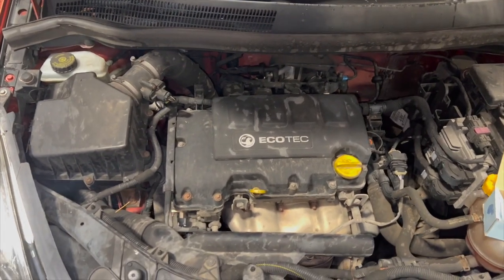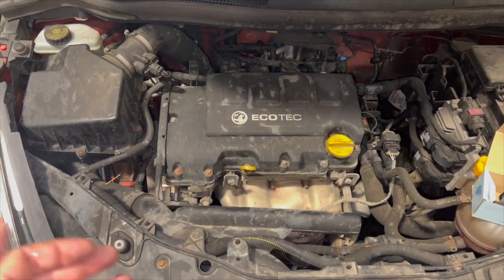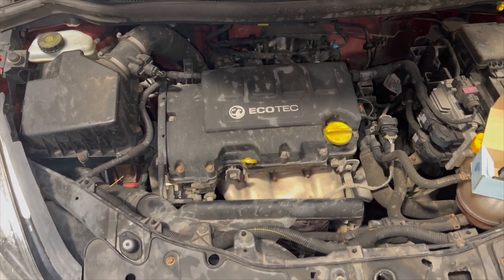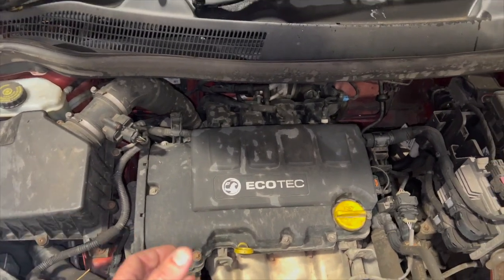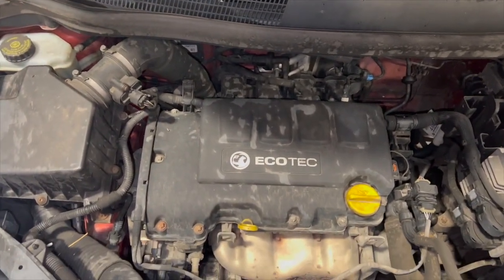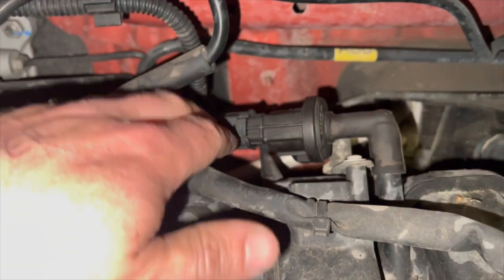Now this fault code is really common in these Vauxhalls. It can be quite a misleading code — it can point you towards the airflow meter or the lambda sensors. But the fault we've got: we used the smoke tester to do an air leak test. We couldn't find any external leaks, but it was showing a leak on the tester. We've actually found the fault to be the purge valve, just this little valve located at the back there.